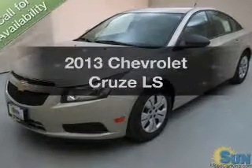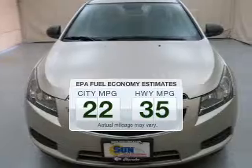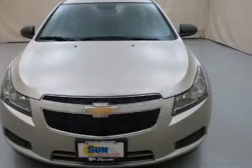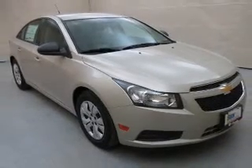Everything you need under one roof with this great vehicle. In the city or on the highway, you'll spend less time at the pump with this fuel-efficient vehicle. The powertrain includes front-wheel drive with an efficient four-cylinder engine, driven by a six-speed automatic transmission.